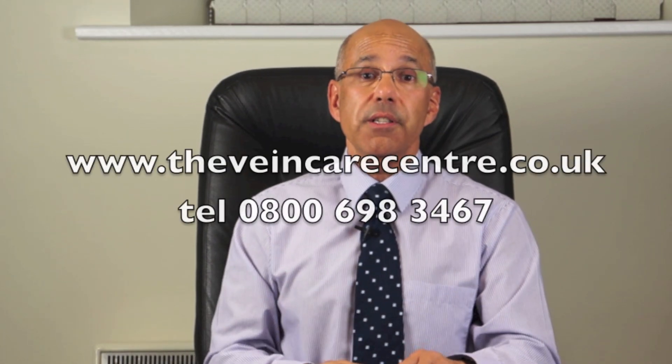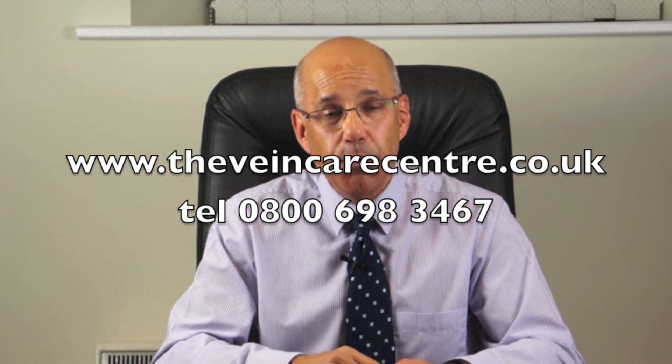I hope you have found this useful. Please remember to subscribe to be among the first to see my next video. Thank you for watching.